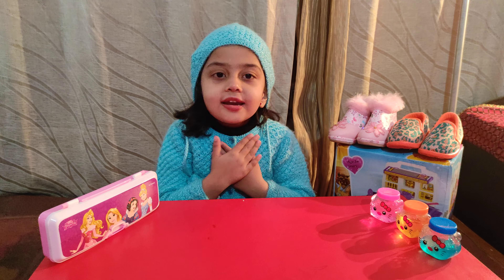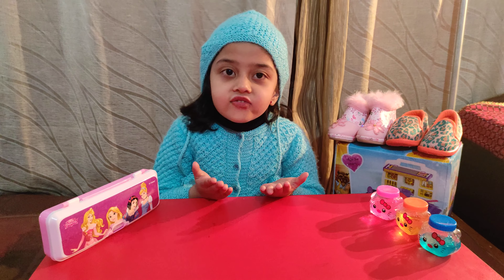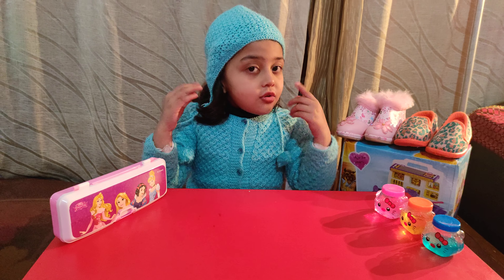Hello friends, you will know my name. I am Vya Singh. Today I will show you my toys.